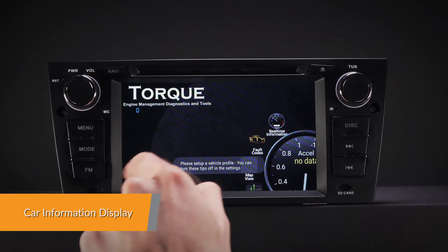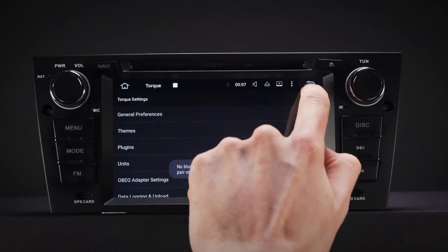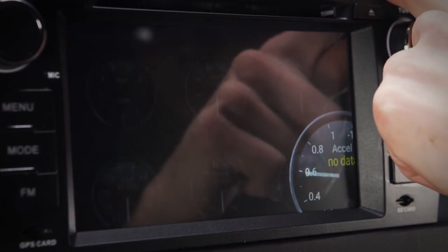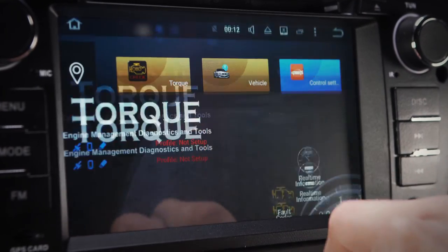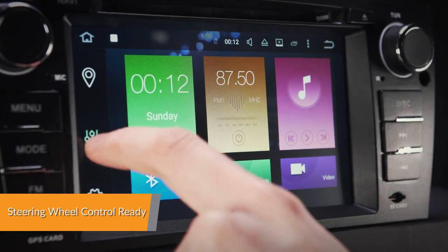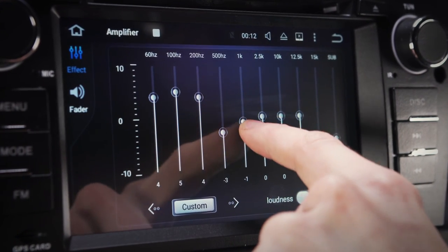Car information such as brakes, fuel, air conditioning display, door information, parking sensors and many more are displayed by this head unit using the CAN bus interface. Take control of the music safely and concentrate on the road ahead. This unit can also work with analogue steering wheel controls.